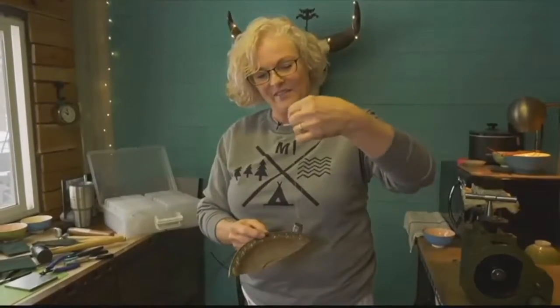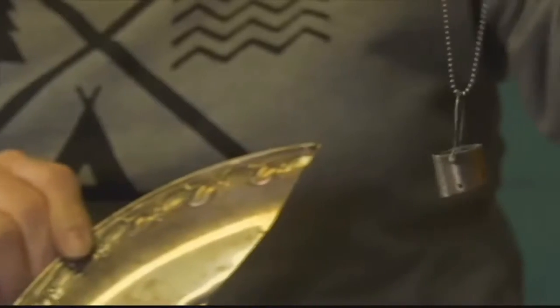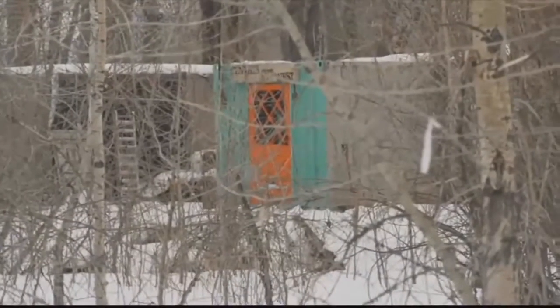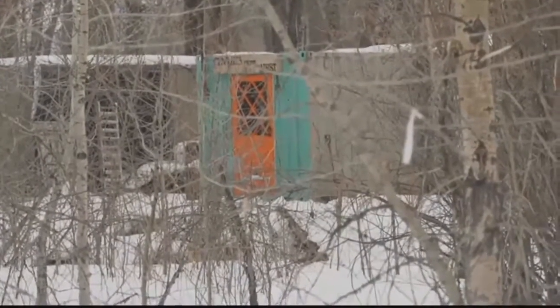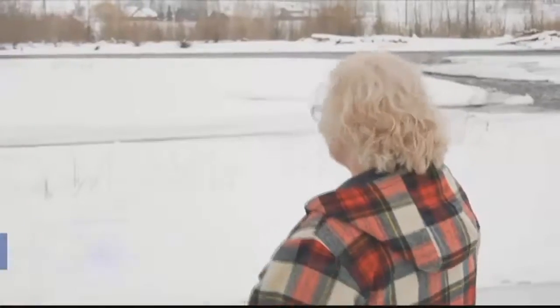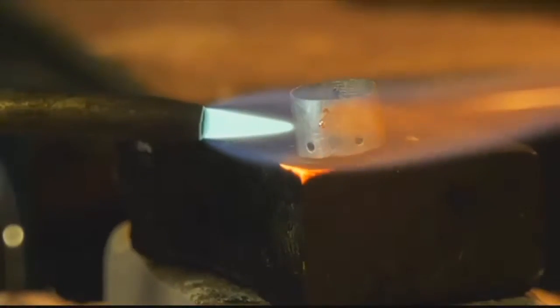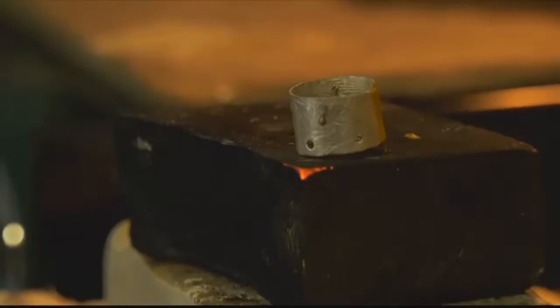When you've made something and it's personal to them or meaningful to them, or they just like it — something they enjoy wearing — that's the reward. With her shipping container studio on the banks of the river and her winter home high in the trees above, the Gallatin River will continue to flow through her life and her art and keep Cynthia out west. Along the Gallatin River, Chet Layman, MTN News.